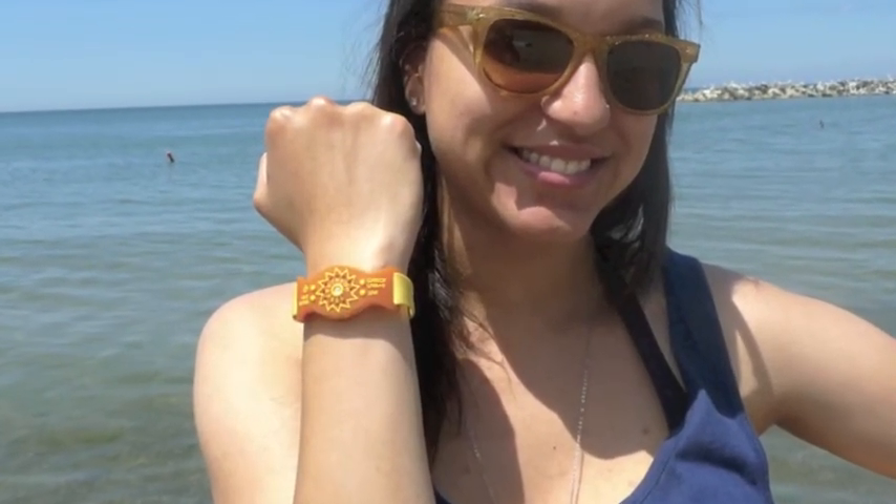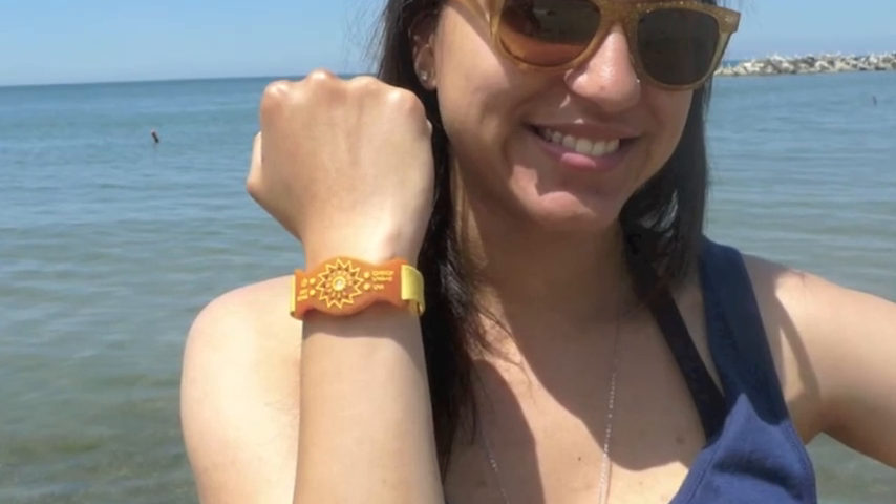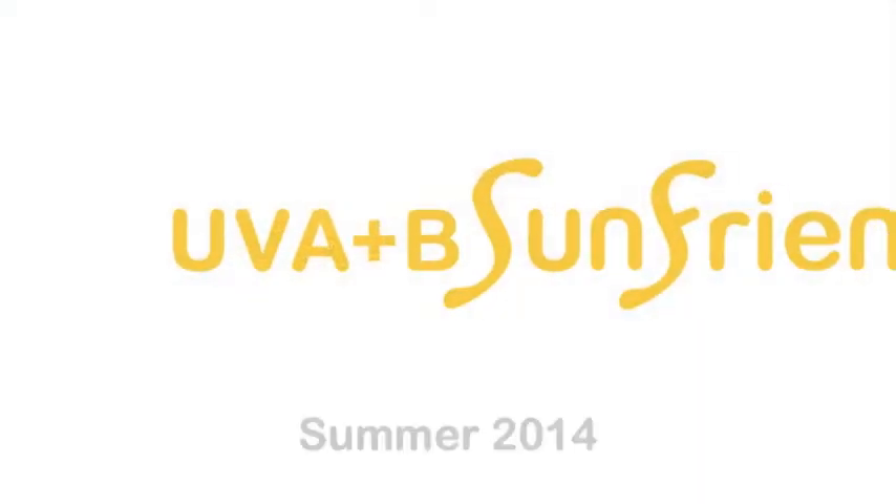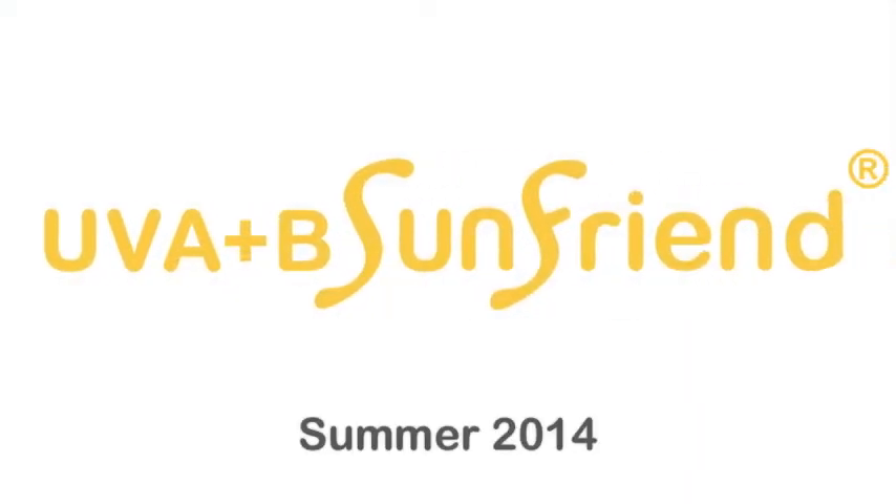The UVA plus B SunFriend — a cool, new, sophisticated activity monitor for safer sun time. Whenever you go into the sun, be sure to wear your UVA plus B SunFriend.